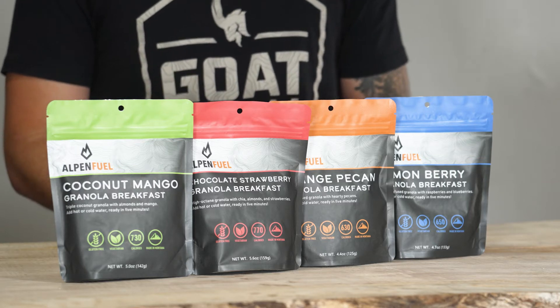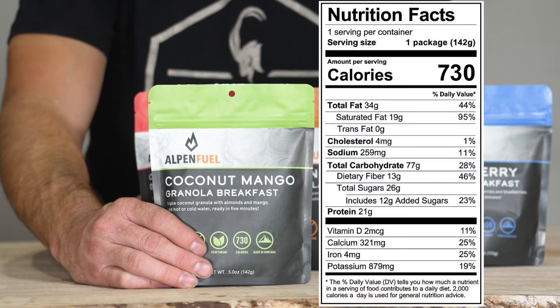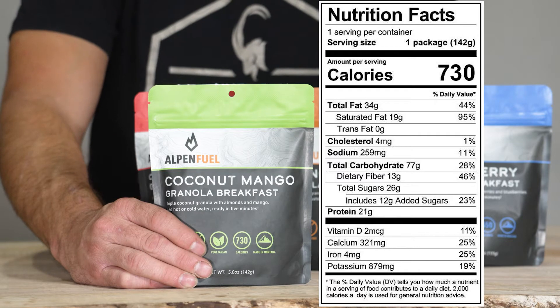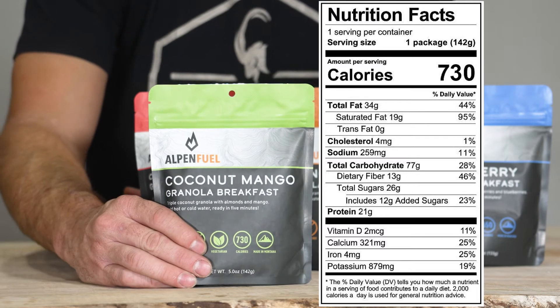The first flavor we have is a coconut mango granola — triple coconut granola with almonds and mango. I'll go ahead and list the nutritional facts: 730 calories.